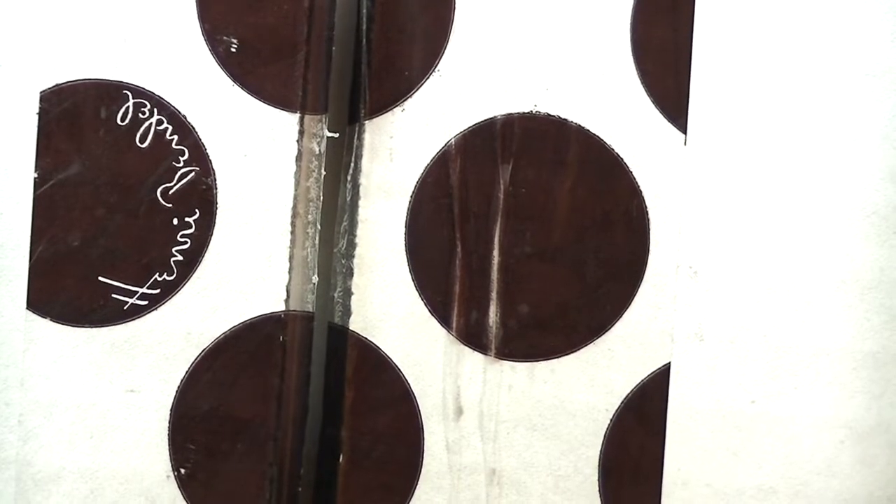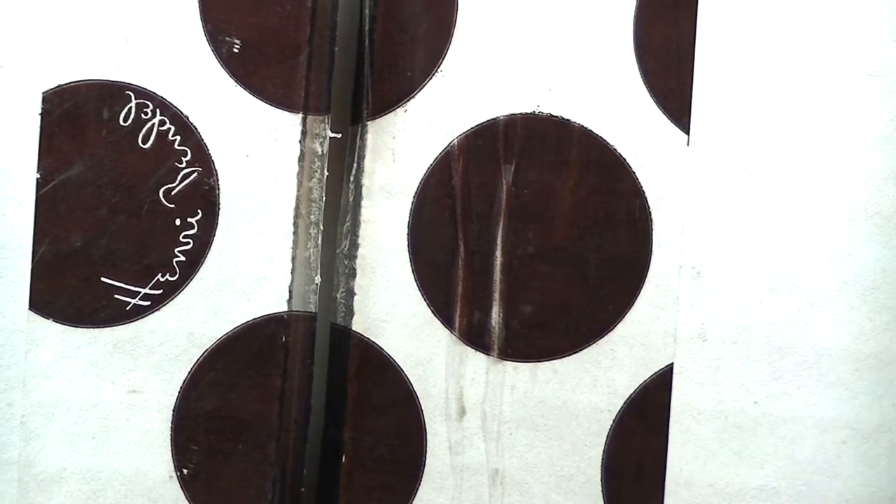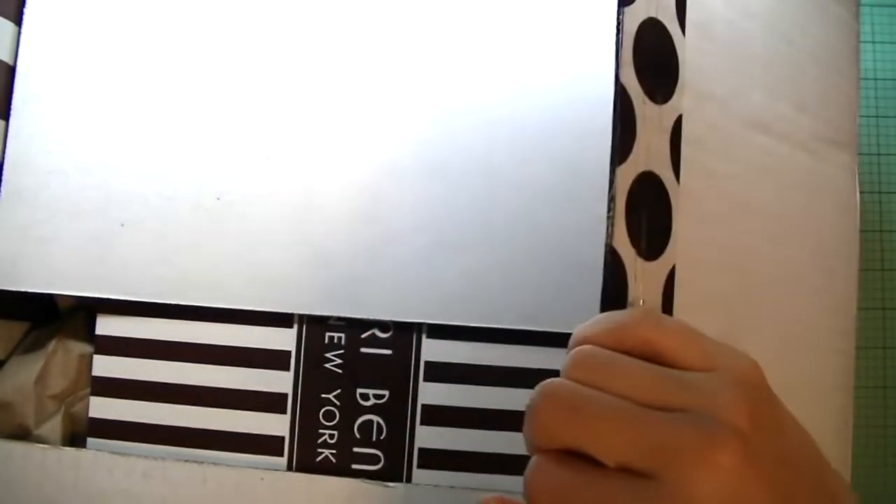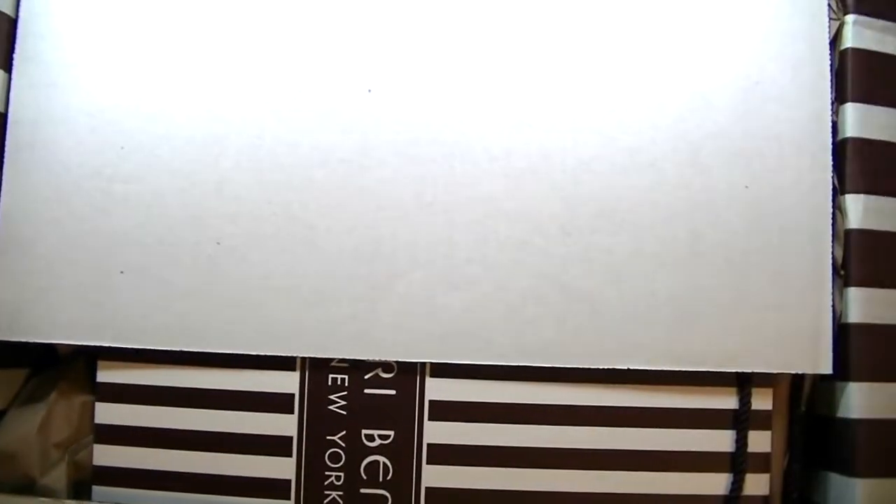Hey everyone, this is Sharon. Today I wanted to share my Henry Bendel haul, so let's get started. Let me just zoom out — I'm not sure if this is a big box, but hopefully we can capture the unboxing.